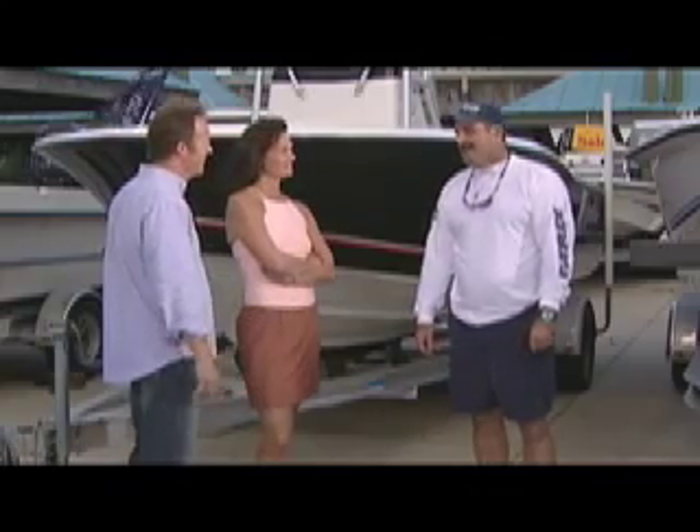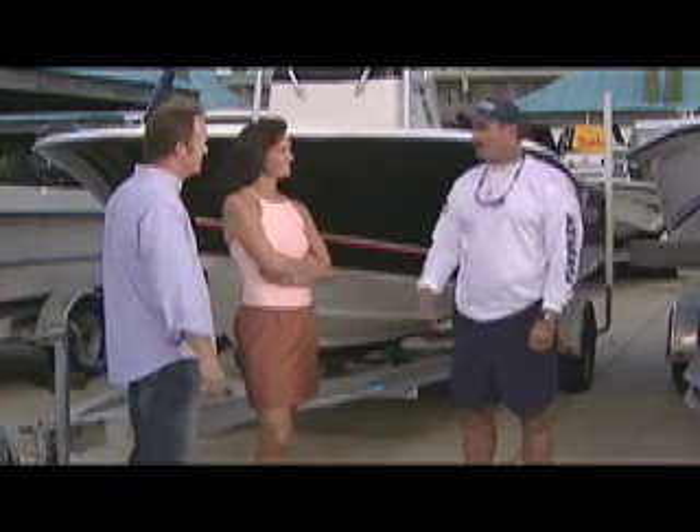That doesn't sound real. Well, let's set up a sea trial. Hold on a minute — we're not going on any demos just yet. We were just starting our shopping for a boat. That's fine, I'm sorry to seem pushy. It's just been our experience that once people ride the catamaran, the boat sells itself.